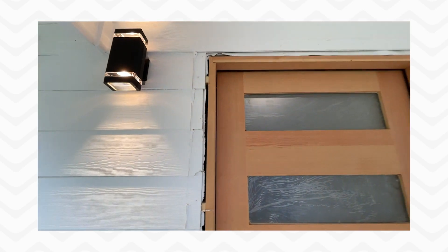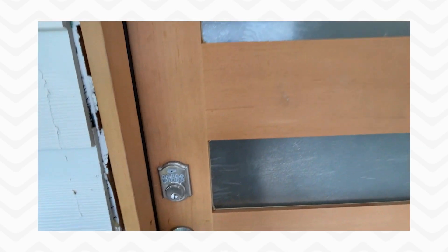We love installing these custom doors. They're just so beautiful. We haven't done the finish work yet, but this has just been stained with a clear coat to really feature those beautiful grains in the natural wood.